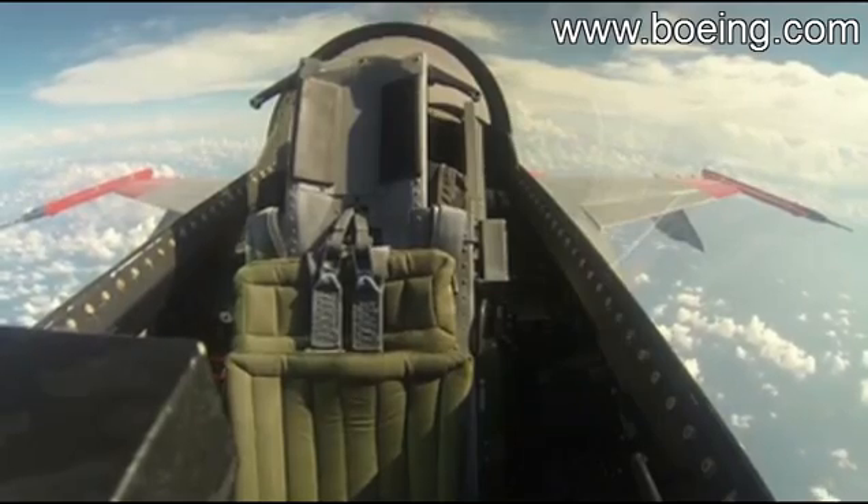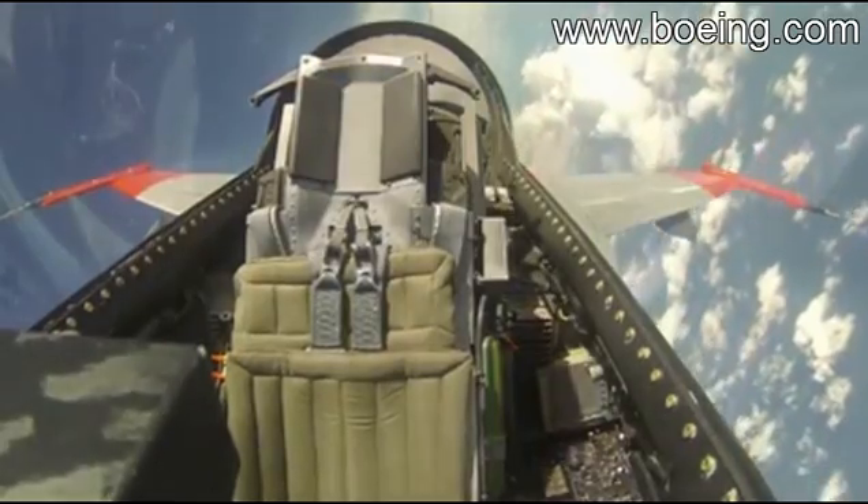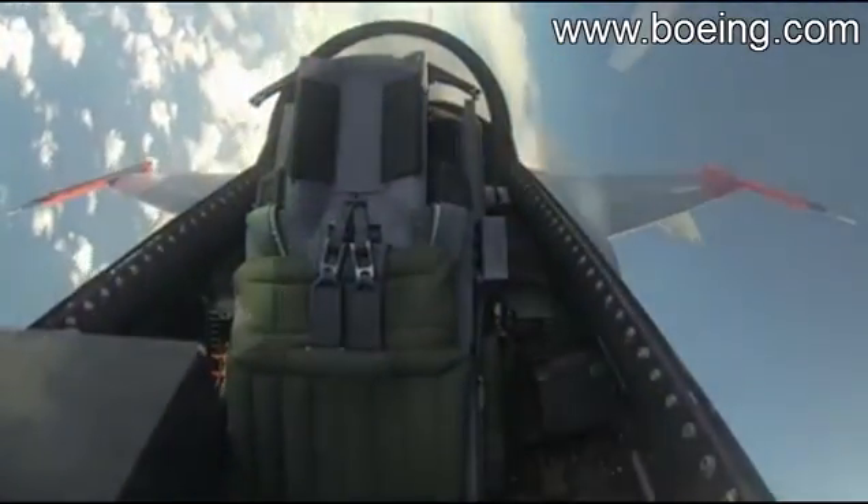While there's no pilot physically sitting in the cockpit, two U.S. Air Force test pilots are flying the plane remotely from a ground control station at Tyndall Air Force Base.